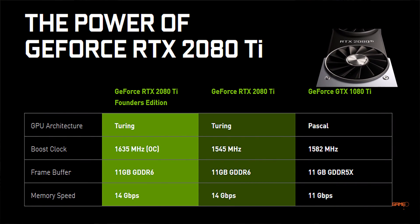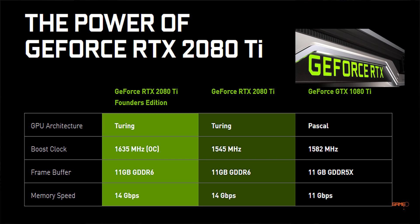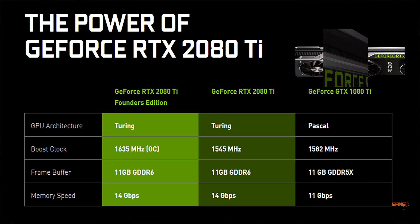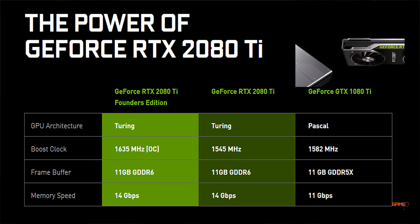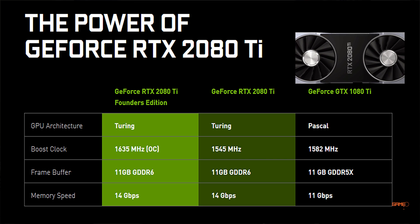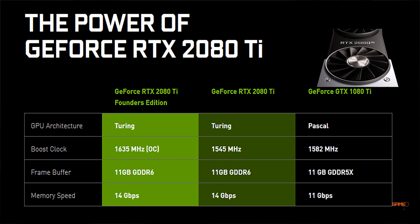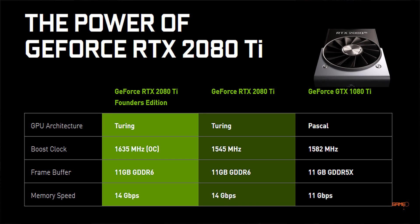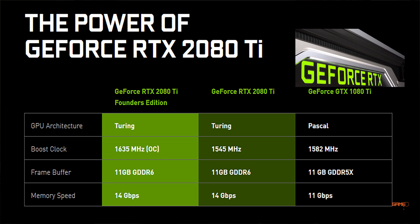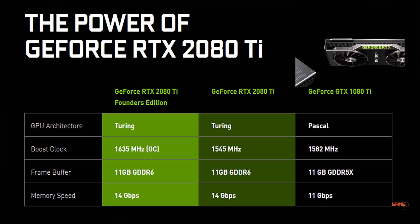Now let's look at the power of the RTX 2080 Ti. In this chart you can compare the GTX 1080 Ti, which ran on the Pascal architecture, against the RTX 2080 Ti running on Turing. The boost clock on the GTX 1080 Ti was 1582 MHz. For memory, the GTX 1080 Ti had 11 GB of GDDR5X, whereas the RTX 2080 Ti has 11 GB of GDDR6 memory.